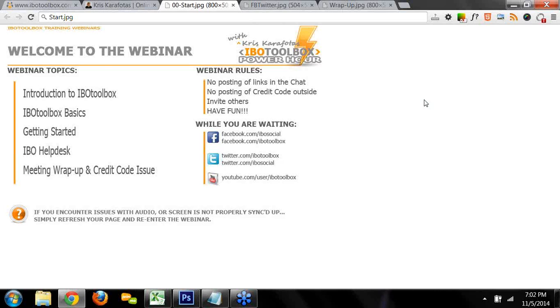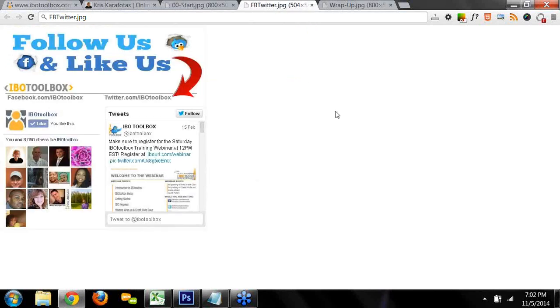It's also at the help desk, so you can get the link there too. The webinars are held twice weekly — Wednesdays at 8 p.m. Eastern Standard Time and Saturdays at 12 p.m. Eastern Standard Time. If you have not done so already, make sure that you go over and follow IBO Toolbox on Facebook and give them a like on Twitter, because there's always something going on at IBO Toolbox every single day of the week.